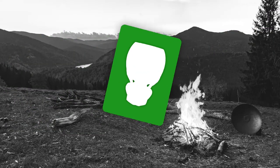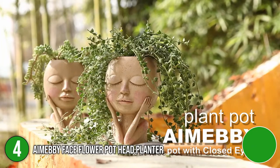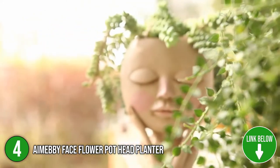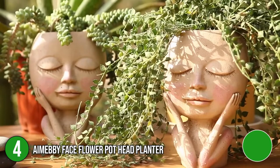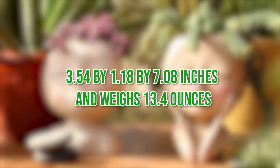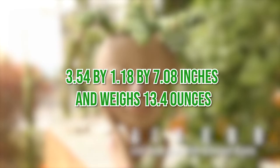The fourth planter on our list is the Aim By Face Flower Pot Head Planter. This adorable resin head planter is bright and aesthetically pleasing without straining the eyes and will look excellent in the sun or in the shade. The design features a closed-eyed woman cradling her cheek, or a slightly altered version if you prefer a planter without the hands and arms. It measures 3.54 x 1.18 x 7.08 inches and weighs 13.4 ounces.